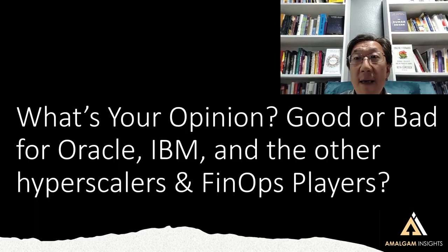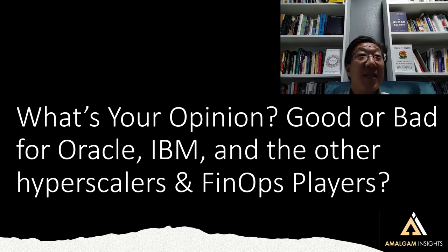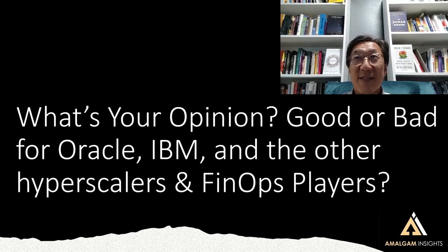That's what I see. I'm curious — what's your opinion, good or bad, for Oracle, IBM, and the other hyperscalers and FinOps players? Let me know in the comments or engage us directly at Amalgam Insights. Feel free to send over an email or a briefing request, depending on what kind of discussion you want to have. I'm looking forward to hearing from you. Again, this is Hyun Park, Chief Analyst from Amalgam Insights, and I'm looking forward to hearing what you have to say.